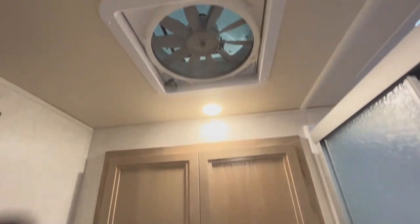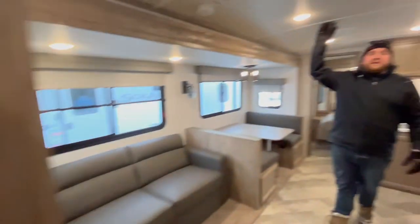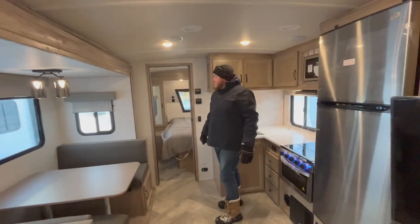It does have the roof vent with a built-in MaxxAir fan. Air conditioning is ducted through the ceiling. We've got LED lighting throughout, so it's nice and bright and very energy efficient.